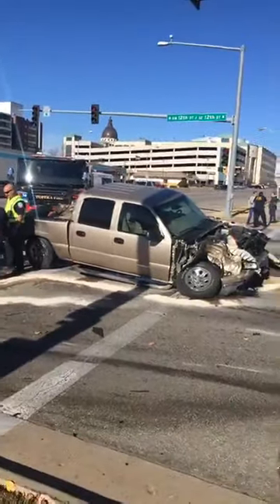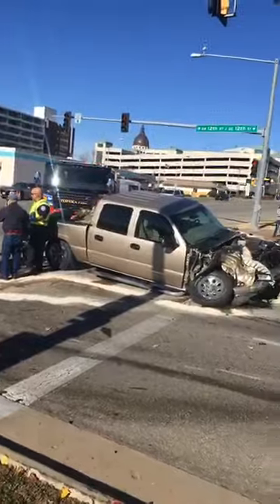Did anyone see what happened? I know there are some people standing around here — checking to see if anybody had seen what happened.